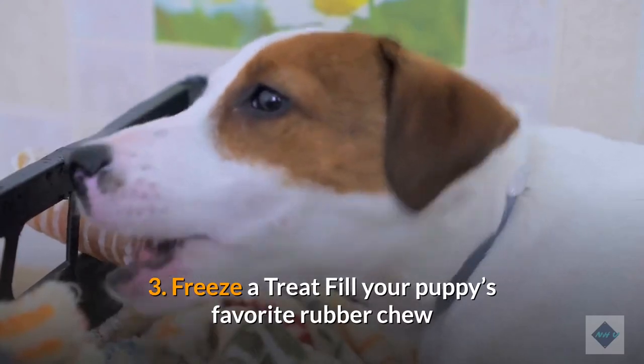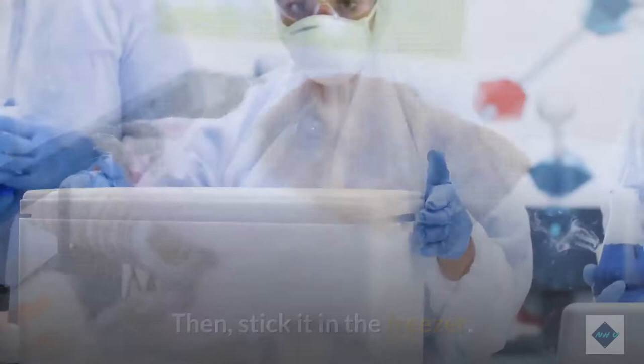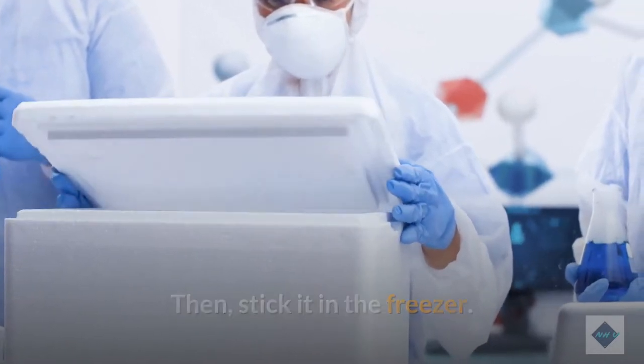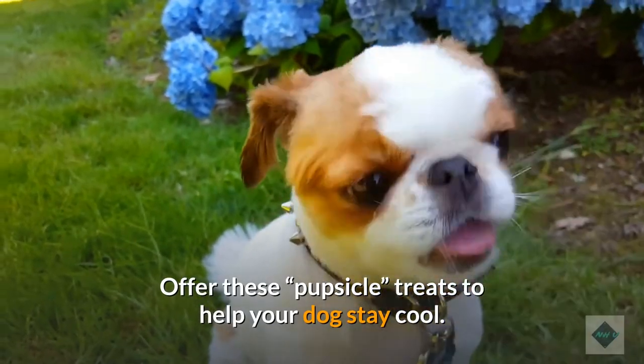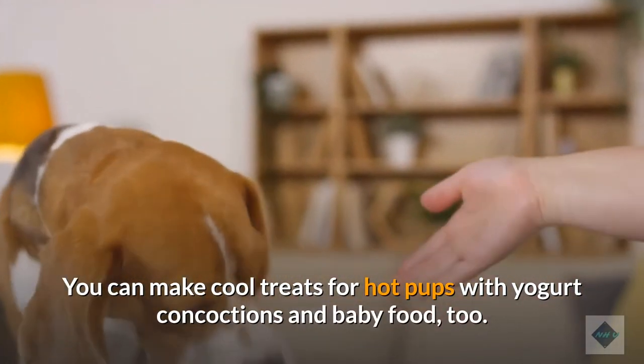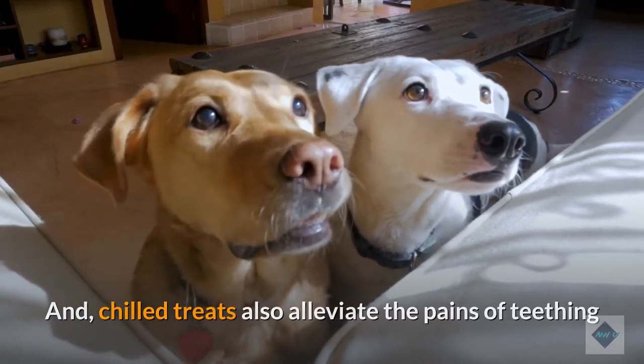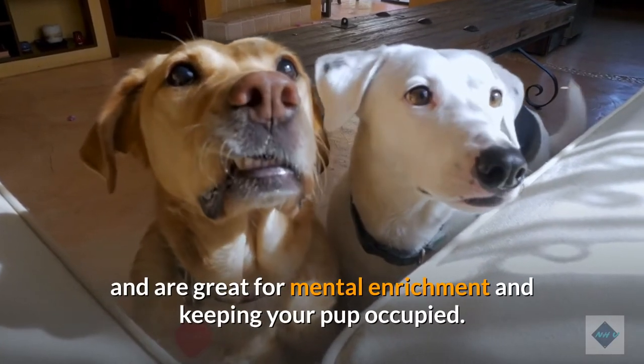3. Freezer treat. Fill your puppy's favorite rubber chew toy with soft food blended with chicken broth or water. Then stick it in the freezer. Offer these pupsicle treats to help your dog stay cool. You can make cool treats for hot pups with yogurt concoctions and baby food, too. Chilled treats also alleviate the pains of teething and are great for mental enrichment and keeping your pup occupied.